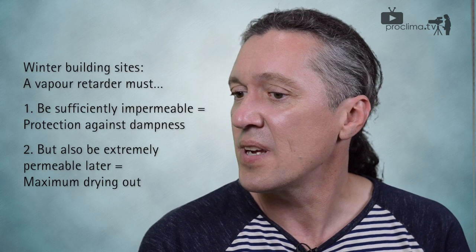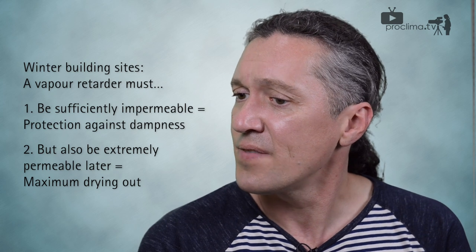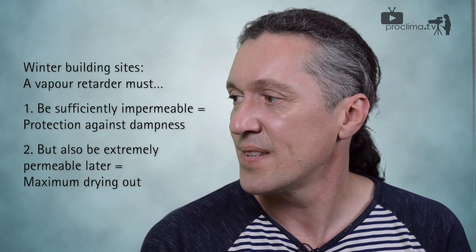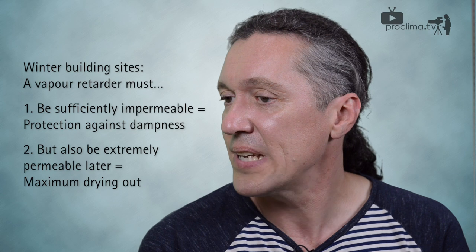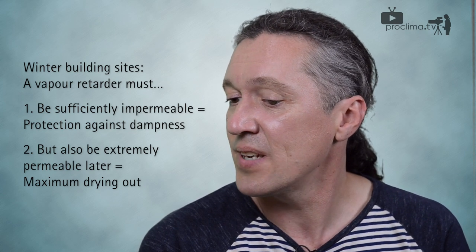Imagine if the screed is being laid or the walls are being plastered. Relatively high humidity levels occur within the building, and then the humidity variable vapor check has to be rather diffusion tight. The Intello offers in this situation a rather high diffusion resistance and could be safe against the moisture from the room.